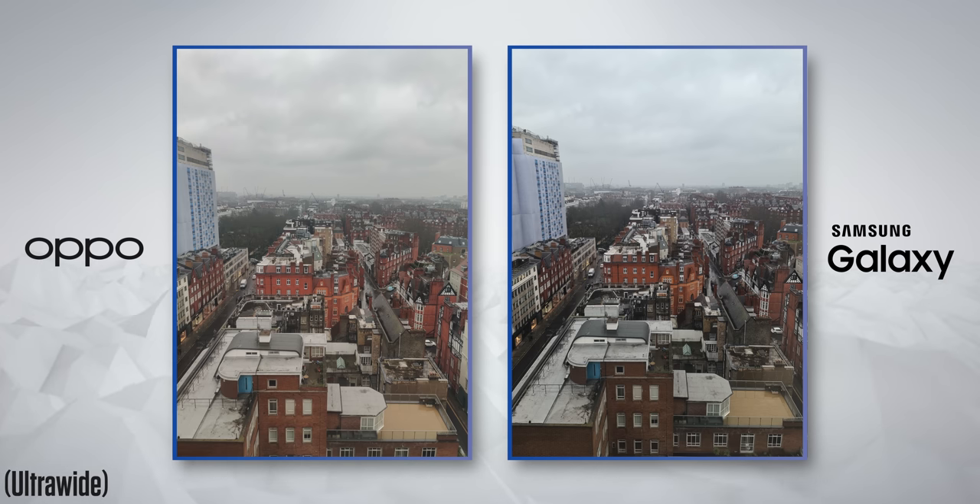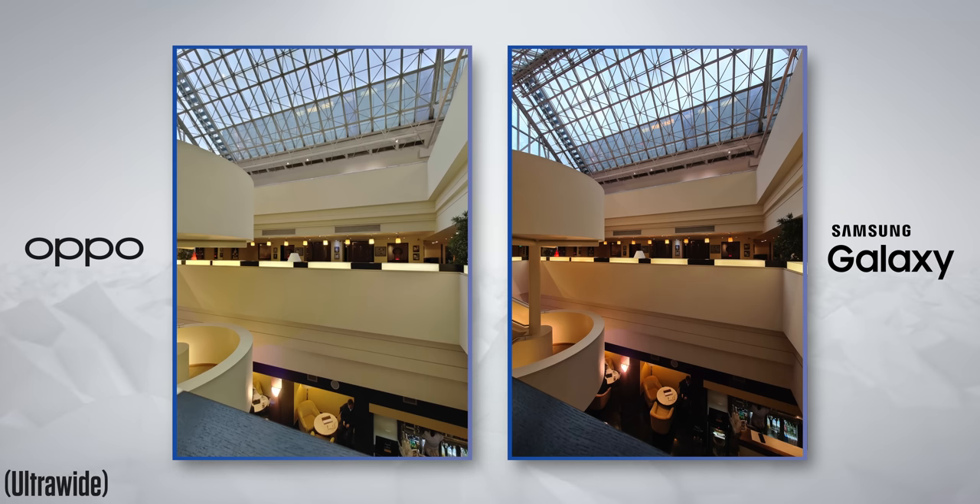I did take some shots on both phones at multiple different levels of zoom. My first observation was that the ultrawide camera on the Oppo is actually better — I like the idea of having a consistent level of quality between all the lenses on my phone.